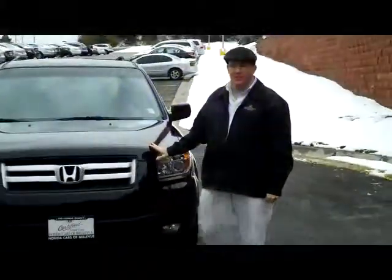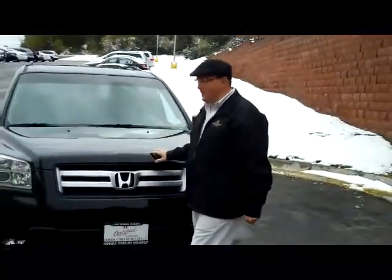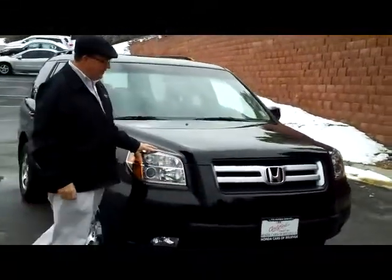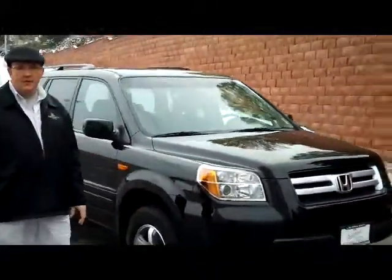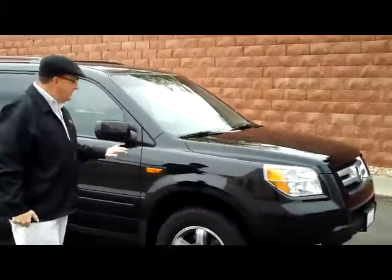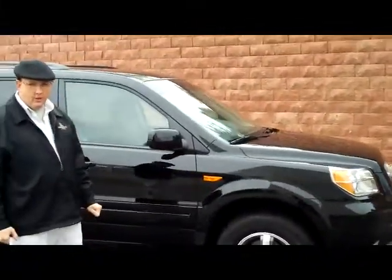Brian Calley here for the Honda Giant, here to show you this fresh in on trade 2007 Honda Pilot. It's an EX four wheel drive, it's certified, so you get the remainder of the factory plus an additional 12 month, 12,000 mile warranty. You'll get a 7 year, 100,000 mile powertrain warranty.